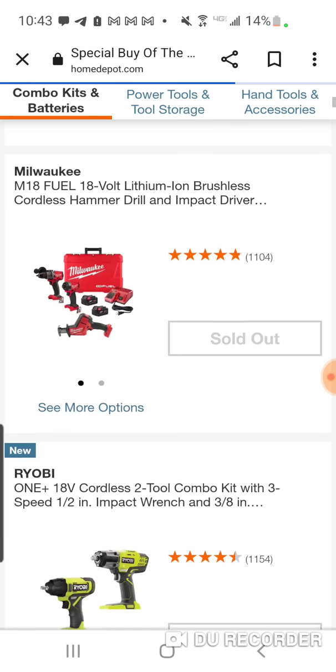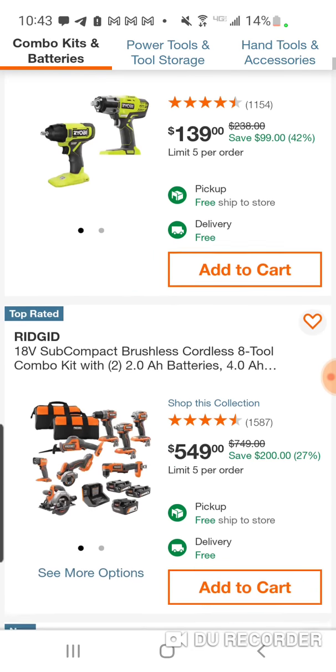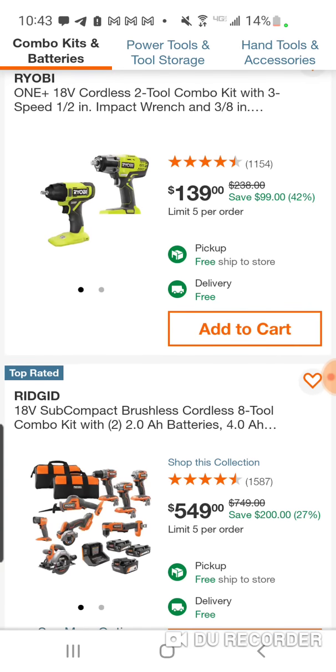We've seen this deal — it's been out. This one is sold out. I actually got this for $99 a couple years ago. They now have the new high-performance version.